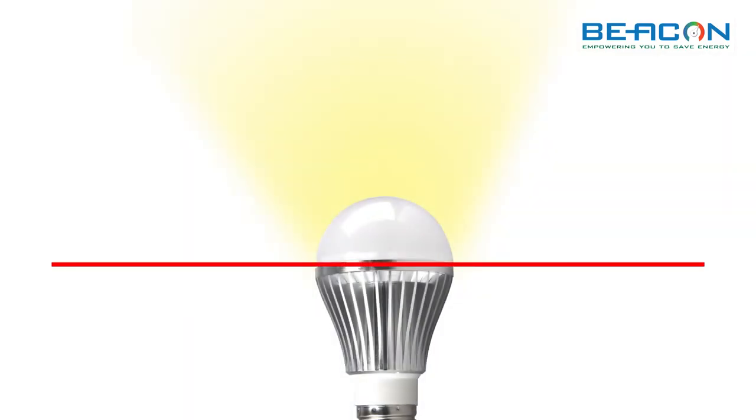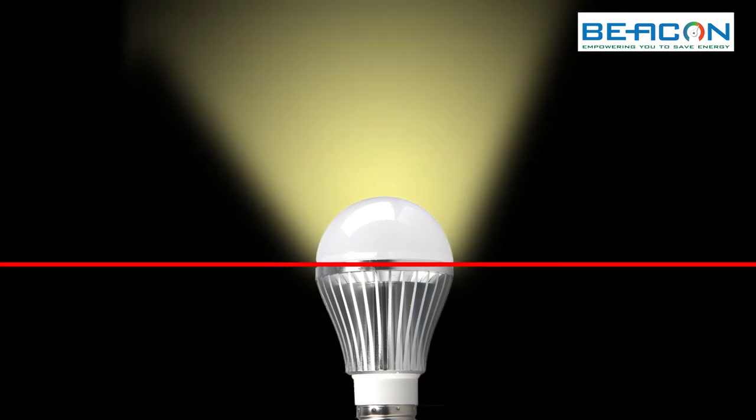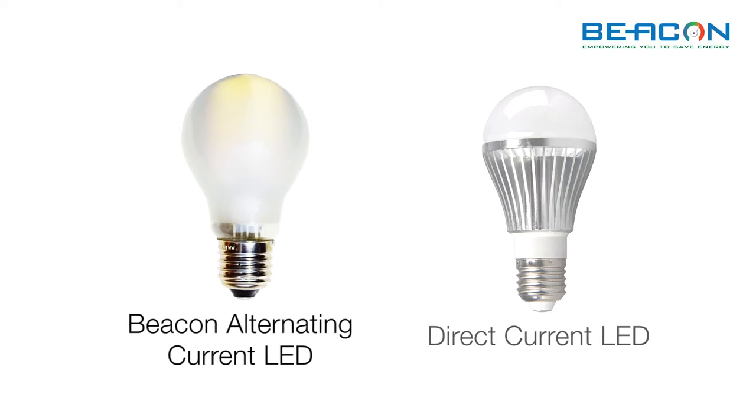The design has drawbacks. Light is obstructed by the heat sink and its distribution is not spread evenly around the light point. Our approach in LED design is to do away with the heat sink and the transformer — that is, to create an AC LED bulb.